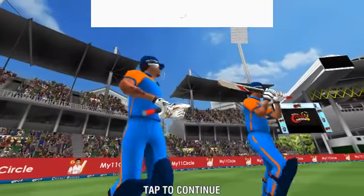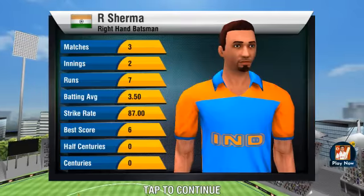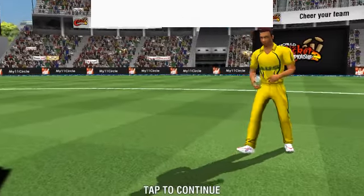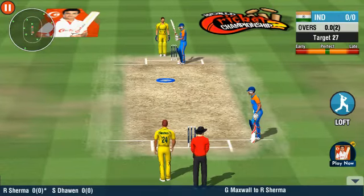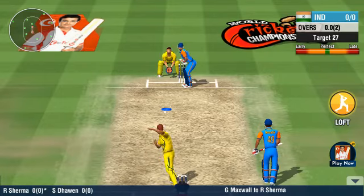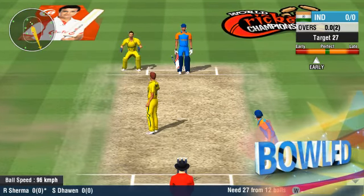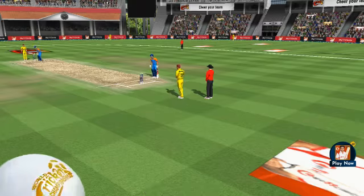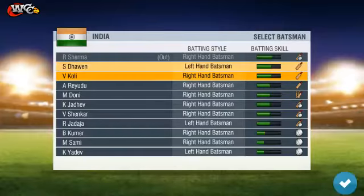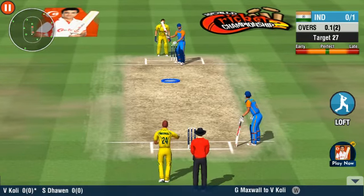Let's hope the batting can stay committed until the late game — there's a massive score to beat. Bowled him! The batsman is gone. The fielding unit has aided in the early breakthrough here. He just has to stick to the basics and play his natural game.